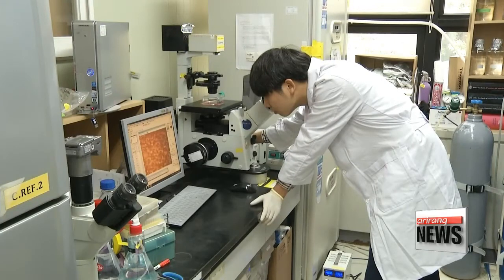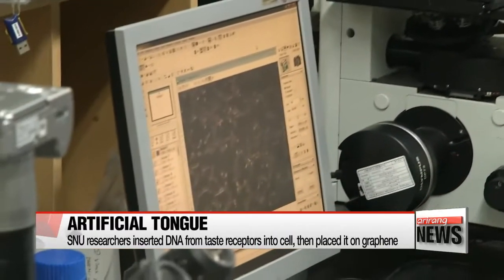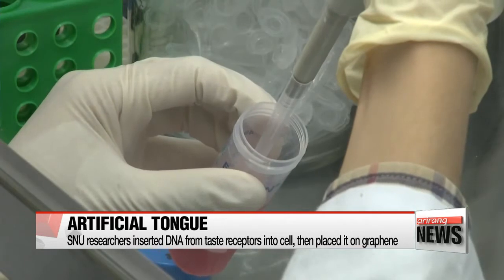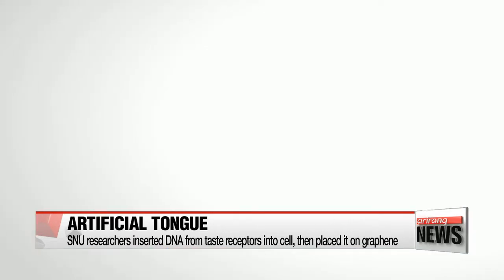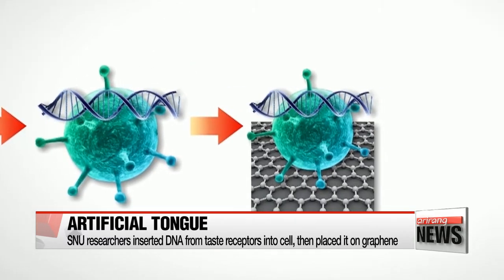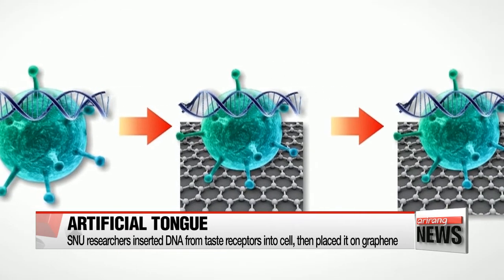The tongue was made through the following steps. Researchers first extracted DNA information from protein-based taste receptors that specifically sense and react to sweet and savory flavors. This DNA information is inserted into a separate cell, which is placed on top of a surface of graphene, a carbon-based nanotube that is 100 times more effective than copper in conducting electricity.